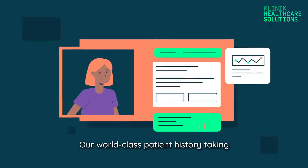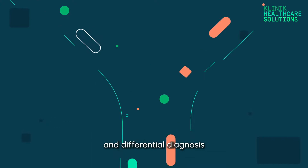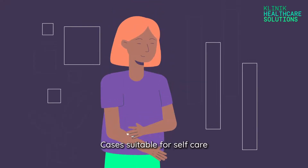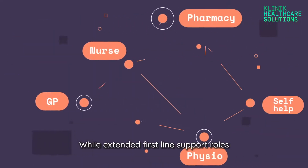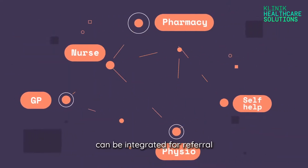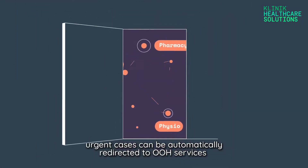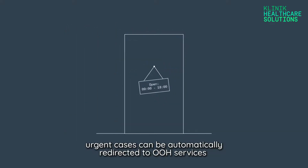Our world-class patient history-taking, combined with the system's urgency and differential diagnosis, supports effective decision-making. Cases suitable for self-care receive structured feedback, while extended first-line support roles can be integrated for referral. While outside office hours, urgent cases can be automatically redirected to out-of-hours service.